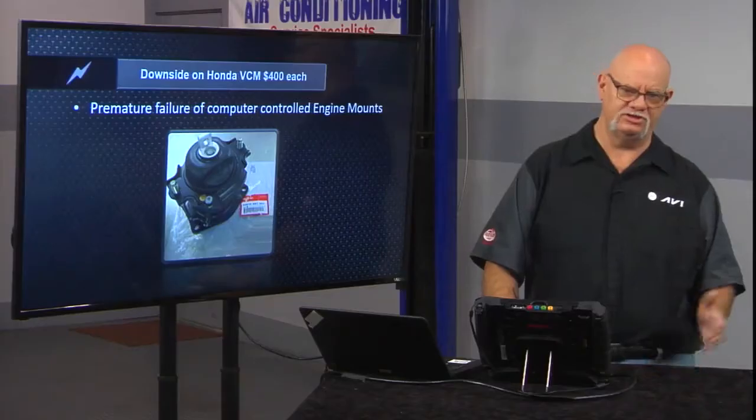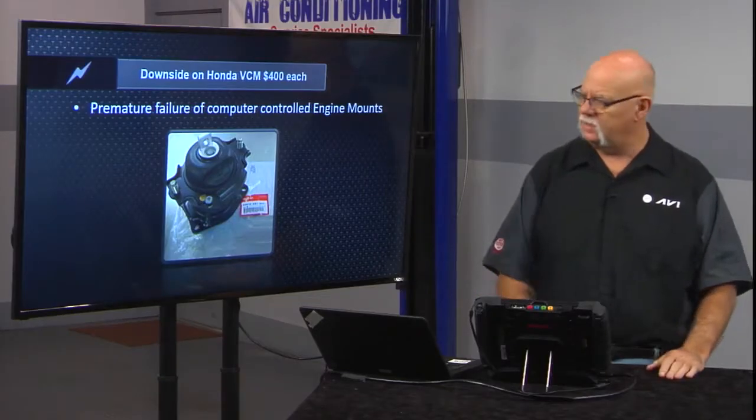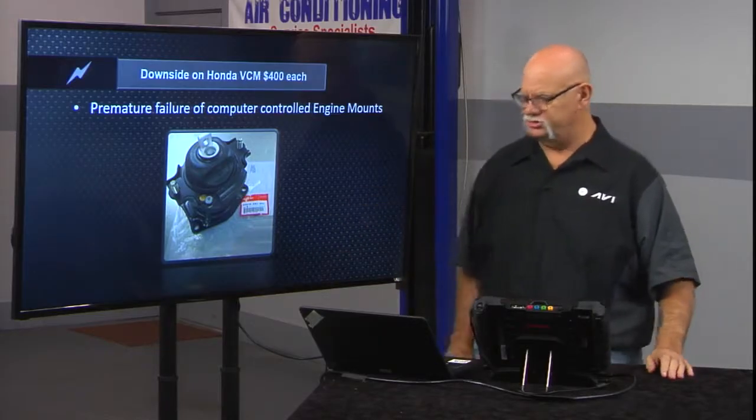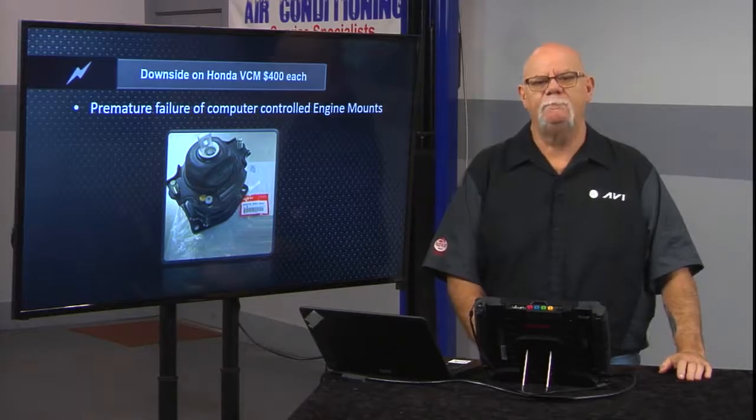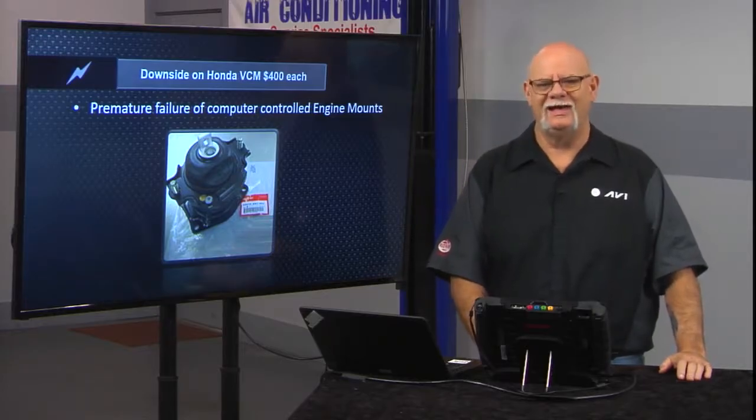There is annoying vibration, especially when the Honda goes into three-cylinder mode. The first thing the engineers do is try to dampen the vibration of an inline three-cylinder tied to a V6 with the other cylinders not doing any work. One of their solutions is the engine mount — there are three engine mounts, and they are computer-controlled hydraulic electronic engine mounts.